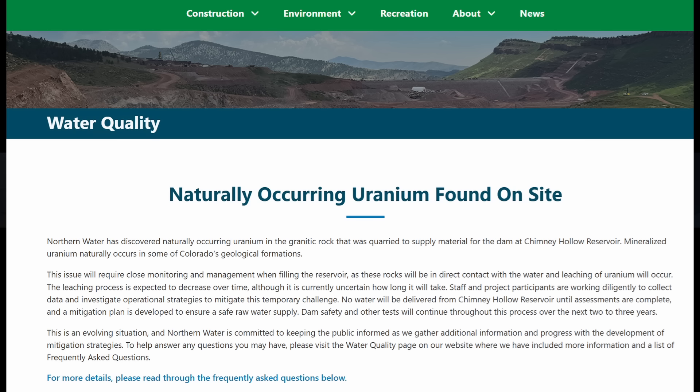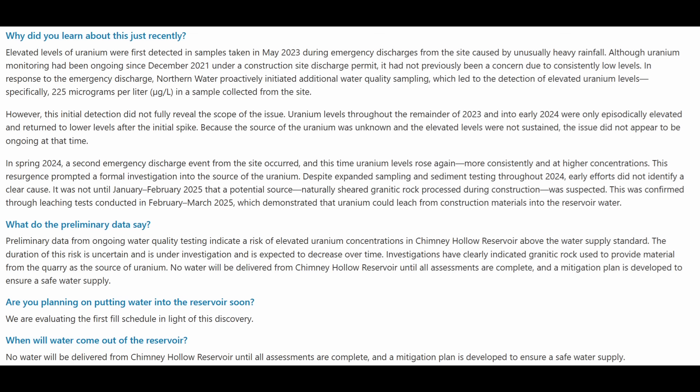The press release from Northern Water indicated that they had actually discovered this concentration of uranium exceeding EPA guidelines well over a year ago. Elevated levels of uranium were first detected in samples taken in May 2023 during emergency discharges from the site caused by unusually heavy rainfall. Although uranium monitoring had been ongoing since December 2021 under a construction site discharge permit, it had not previously been a concern due to consistently low levels. The detection was specifically 225 micrograms per liter — 225 parts per billion.